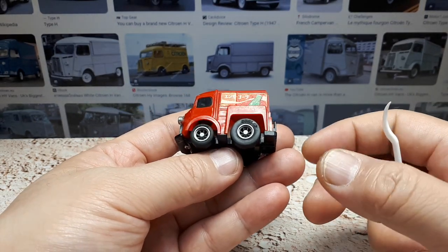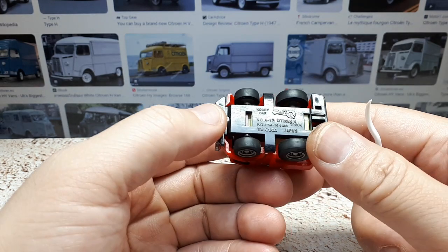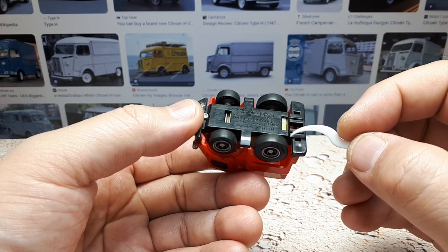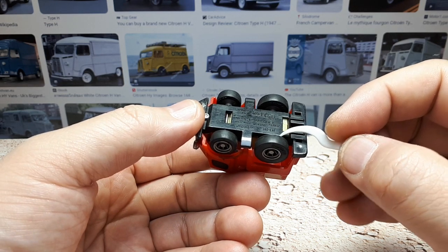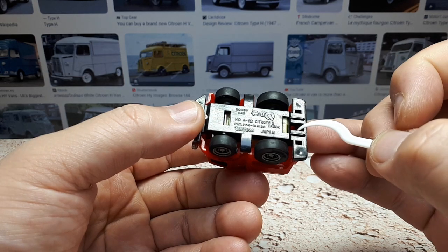Hey Choro-Q Collectors, I picked up this old classic Choro-Q of an old classic van called the Citroën H. There's actually no date on this thing, meaning this must be from the first wave. I think this is literally casting number 12 from Choro-Q.